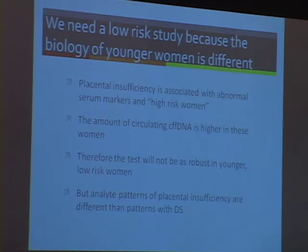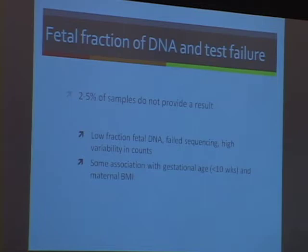The other argument for needing a low-risk study is that the biology of younger women is different. There was an editorial suggesting that patients with abnormal serum markers have placental insufficiency and more circulating DNA, making the test better. But the analyte patterns of Down syndrome and placental insufficiency are different, so I'm not sure that's a good argument. On the fetal fraction of DNA and test failure: somewhere around 2% to 5% of samples do not provide a result — either because of low fraction of DNA, failed sequencing, or high variability. There's some association with very early gestational age and clearly with maternal BMI.